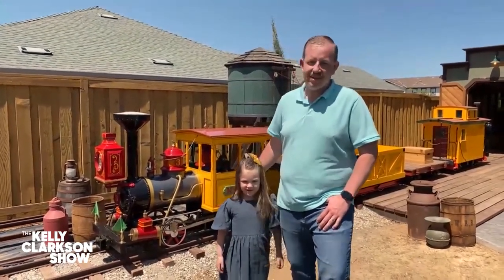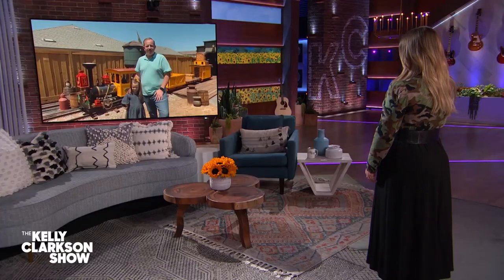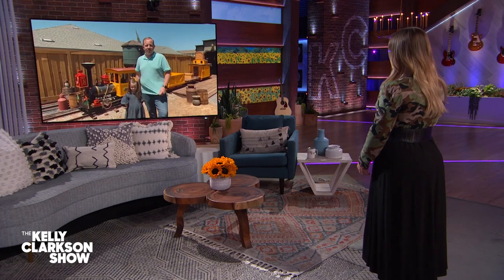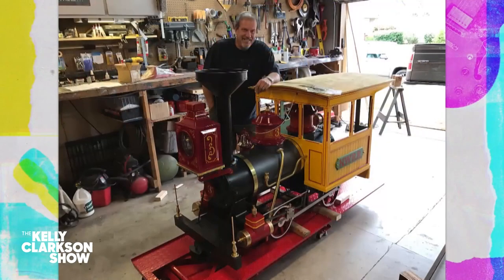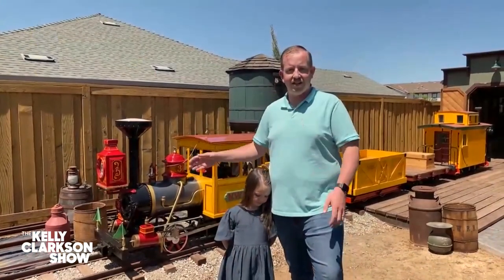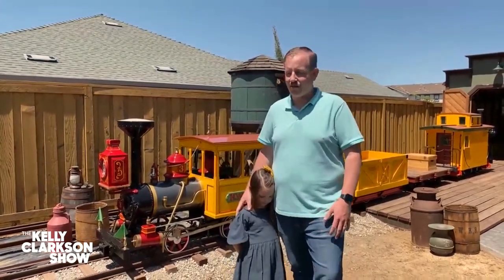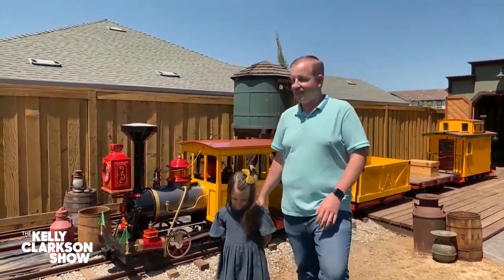Well, it's interesting. My dad is a big steam train enthusiast, and he decided that he wanted to build a ride-on train for the grandkids to ride around on. One thing led to another, and we worked on it in his garage, and it ended up being too big for his yard. So boom, here it is in the backyard of my house in Lincoln, California. It's a half-scale replica of a Disneyland ride.